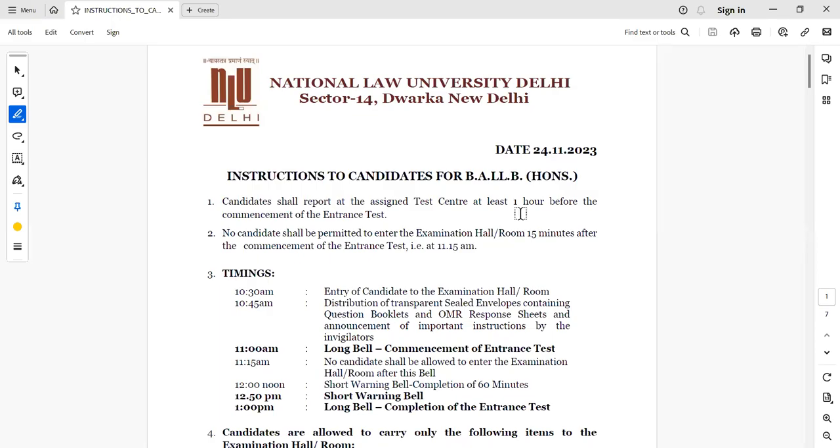This is a pilot examination for NLU Delhi, which is on the 10th of December and its timing is 11 to 11. The admit card is out. In this video, we are going to see what are the instructions for the NLU Delhi exam.